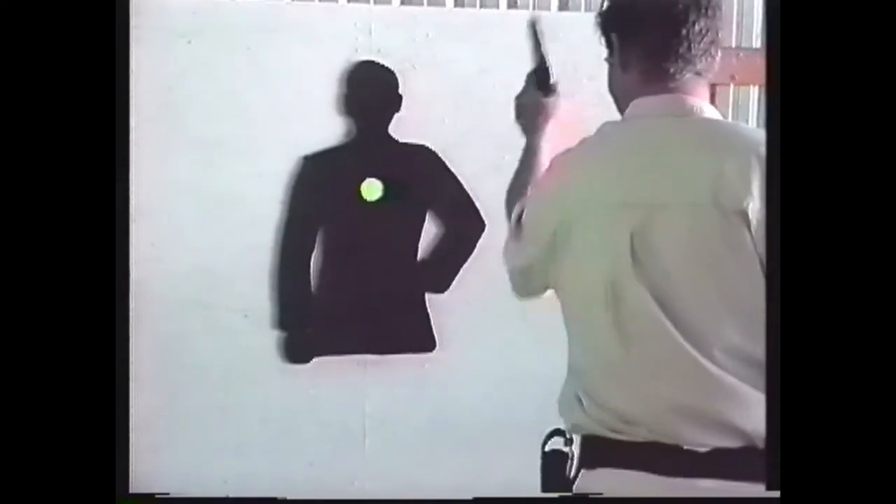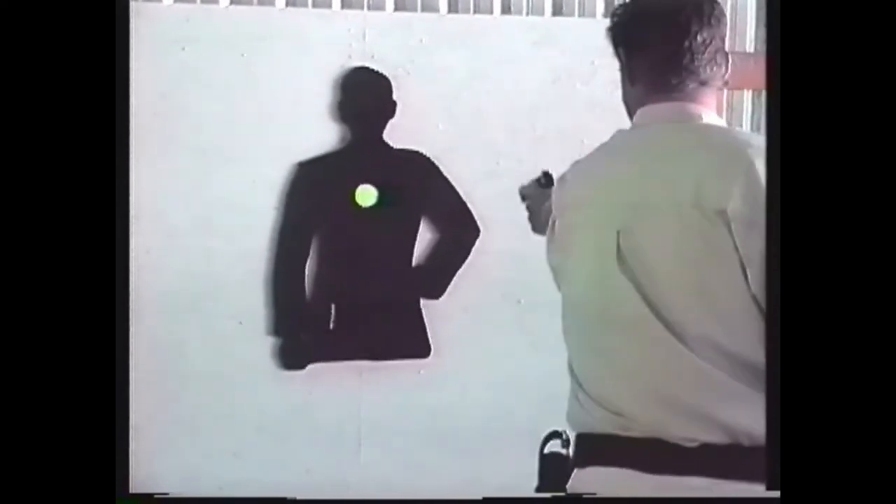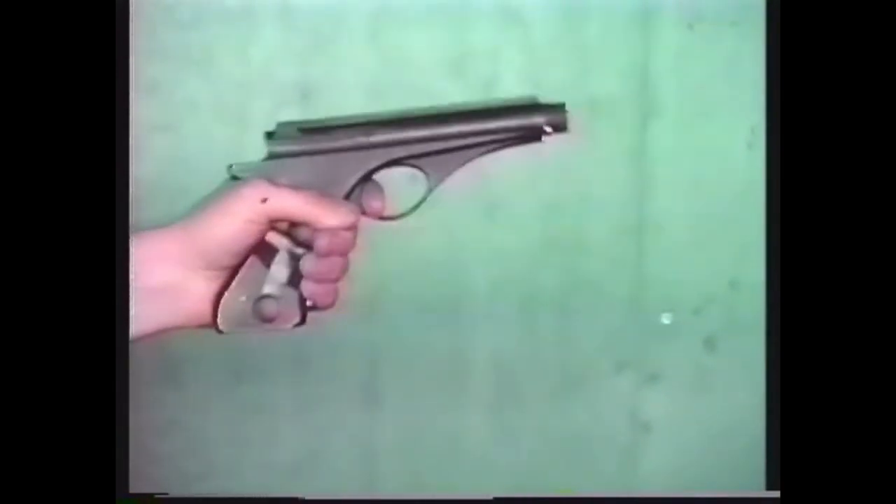To demonstrate the effect grip angle has when shoving a handgun, we fitted a Model 1911 .45 automatic with a laser sight. Note how the laser dot, and consequently the point of impact, drops well below the intended target when the pistol is shoved. The shooter must then raise the pistol back up to bring it on target, which not only makes accurate shooting difficult but wastes precious time in a gunfight. A Whitney Wolverine fitted with a laser sight demonstrates that its greater grip angle virtually eliminates muzzle dip, even when the pistol is shoved forcefully.